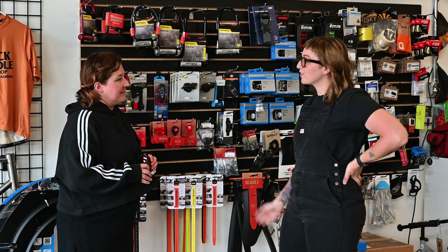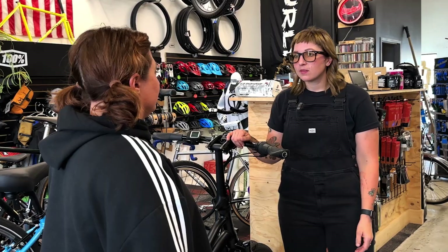I didn't know they had different kinds. Yeah, there's all different kinds of e-bikes from cruiser bikes to mountain bikes to even cargo bikes. There's also three different classes of e-bikes.